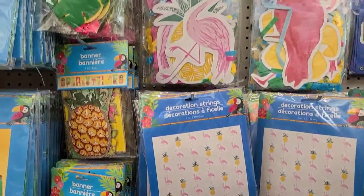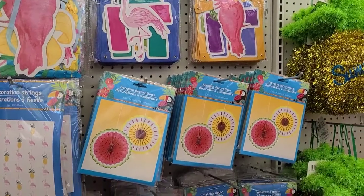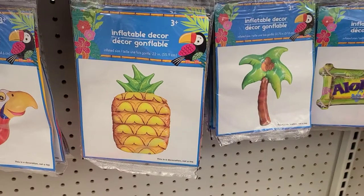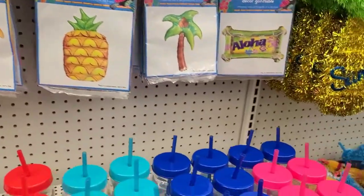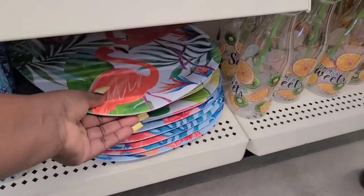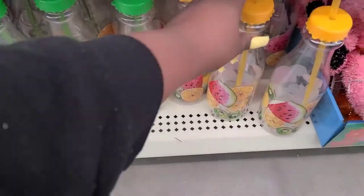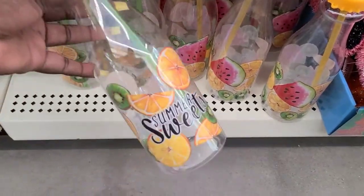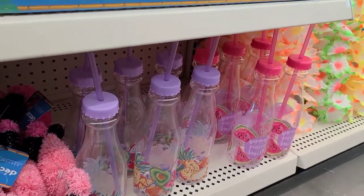They got banners and party stuff if you wanted to have like a summer luau party. These are even inflatable little balloon decor things — okay, Dollar Tree! Then they got these plates down here that are like the harder plastic. These are pretty big with different fruits on them. This one says 'Summer Sweet,' and then they got two other ones in pink and purple.